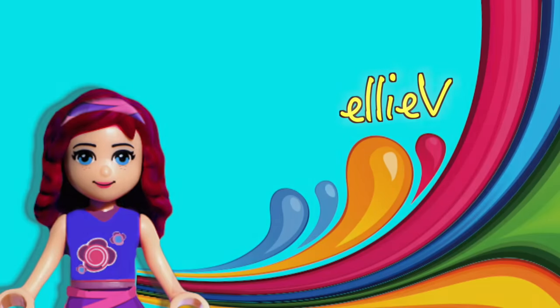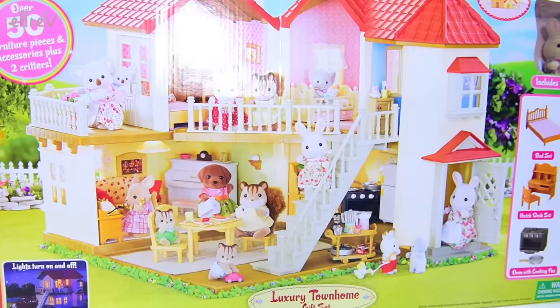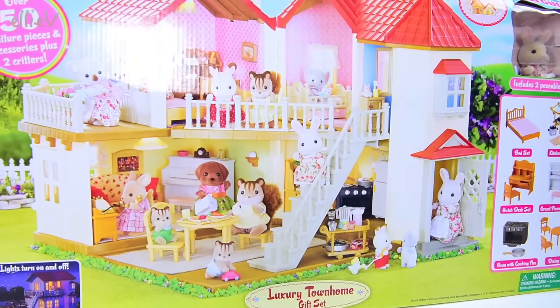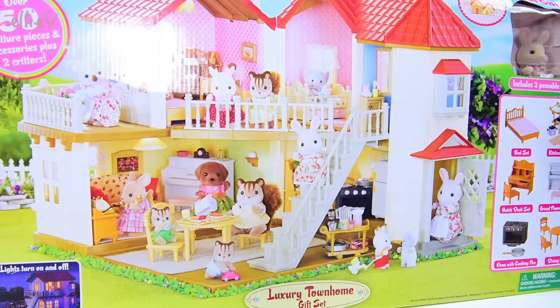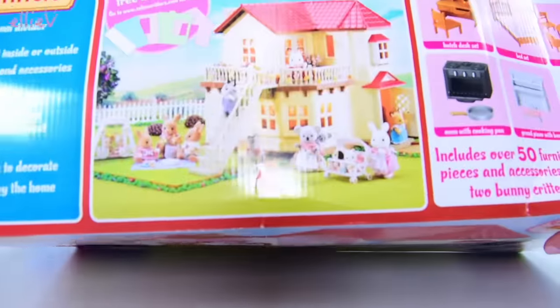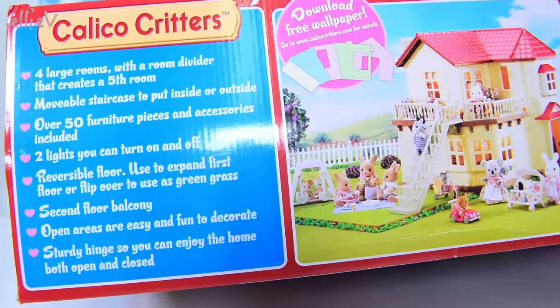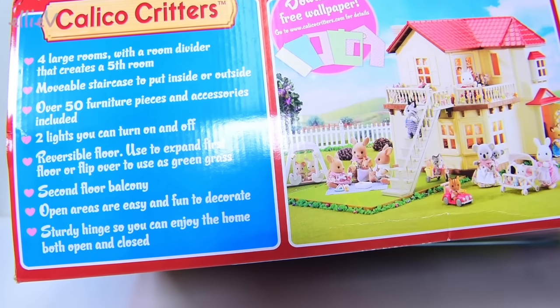Hello, welcome to LEV Toys. I have got the most fantastic gift set here to open up for you today and to set up. This is the Calico Critters Luxury Town Home Gift Set, also known as Sylvanian Families, depending upon which country you live in. And this is one of the most popular houses out of all of the sets — and you can certainly see why. It's just adorable.